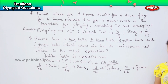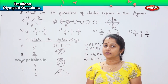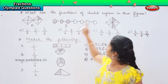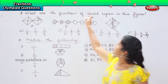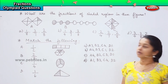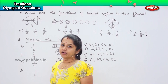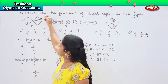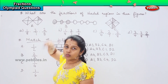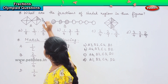Is it clear, children? Shall we proceed further? Now, can you see the set of questions here? There are three figures given, and the question says what are the fractions of the shaded region in these figures? For the first one, we need to count the number of portions: one, two, three, four, five, six, seven, eight. And out of eight, only one portion is shaded. So this will be 1 by 8.